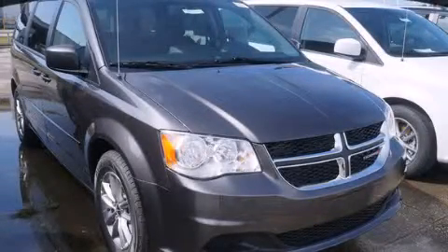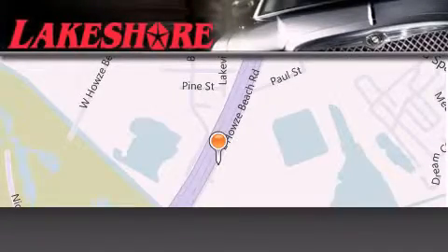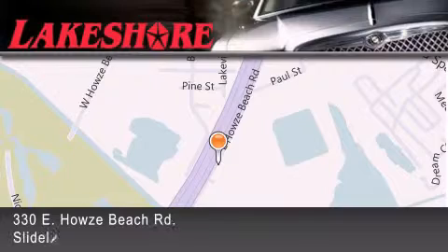Stop by today and test drive this automobile for yourself. Lakeshore Chrysler Dodge Jeep Kia is located at 330 East Howes Beach Road.